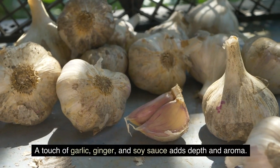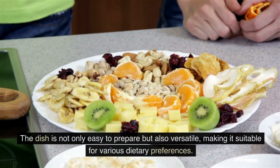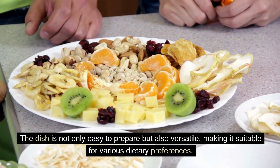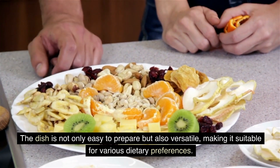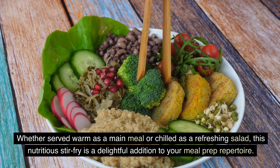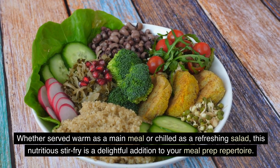A touch of garlic, ginger, and soy sauce adds depth and aroma. The dish is not only easy to prepare, but also versatile, making it suitable for various dietary preferences. Whether served warm as a main meal or chilled as a refreshing salad, this nutritious stir fry is a delightful addition to your meal prep repertoire.